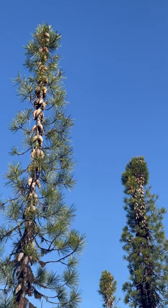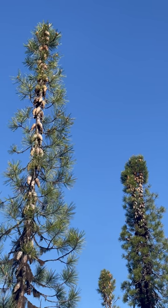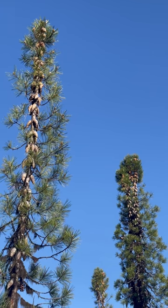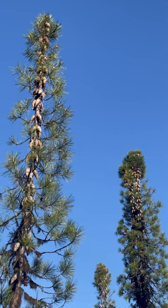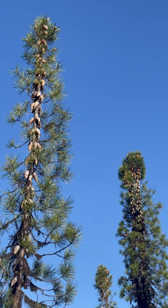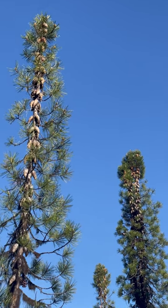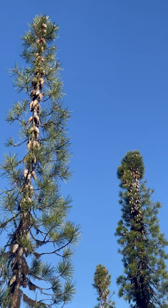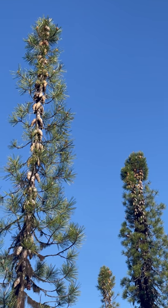Those cones that you see along the trunk, they don't drop from the tree. They actually eventually grow into the trunk and branches. The reason for this is during an extreme fire — a stand replacing fire which kills all the trees — the fire will actually burn through the wood of the trunk and the branches, releasing the seeds from the cones inside.